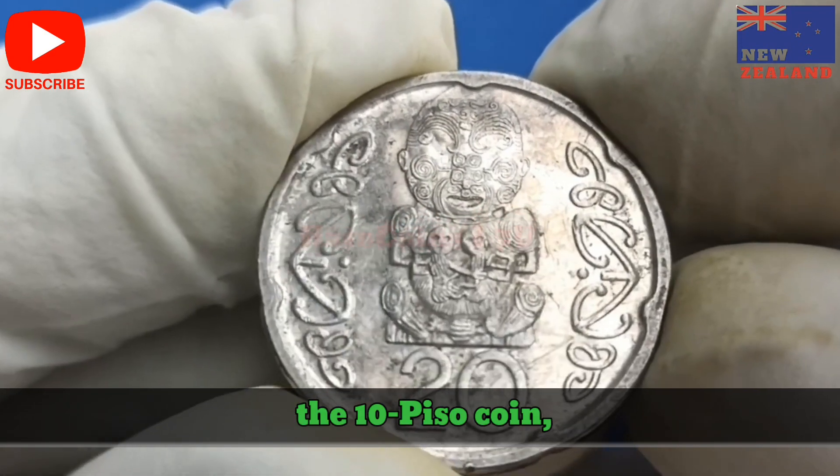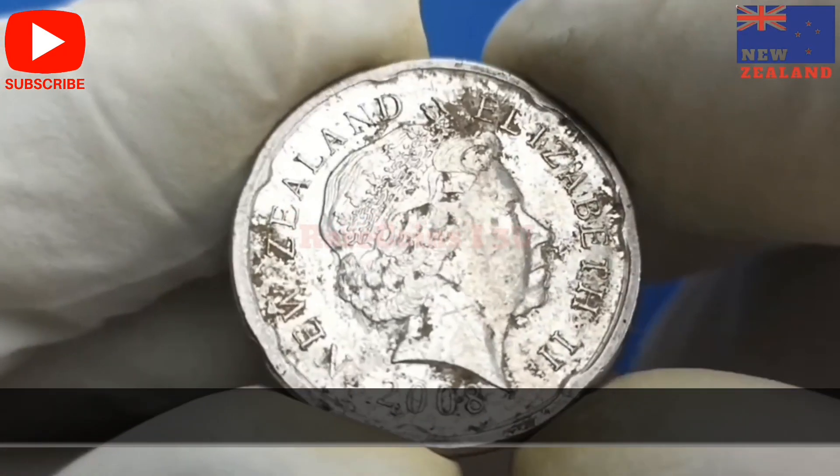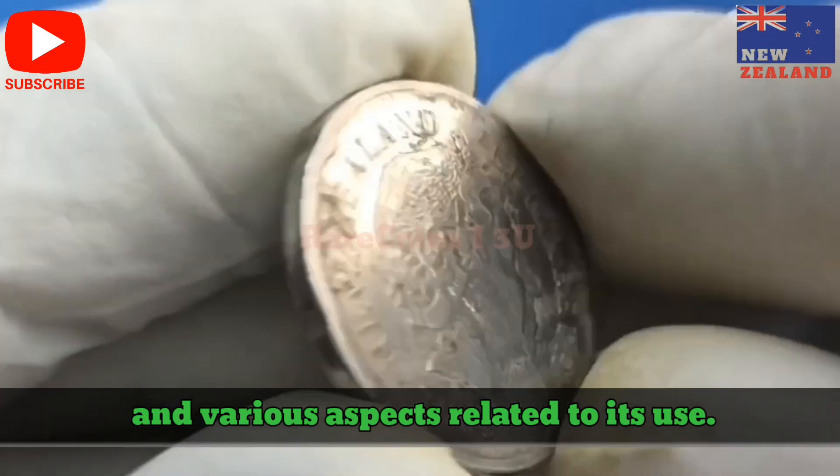Here's a detailed exploration of the 10-Peso coin, often referring to the 10-Philippine Peso coin, including its history, design, significance, and various aspects related to its use.